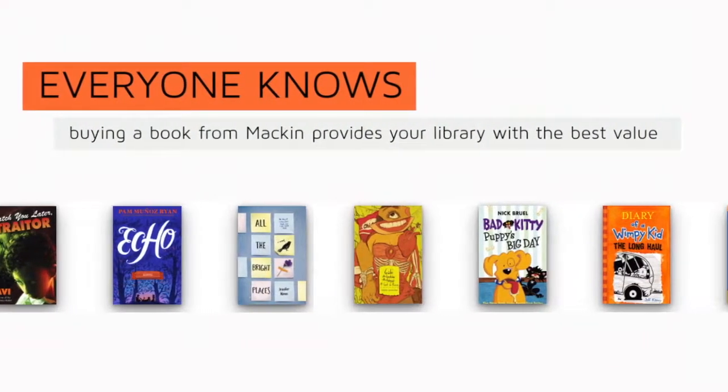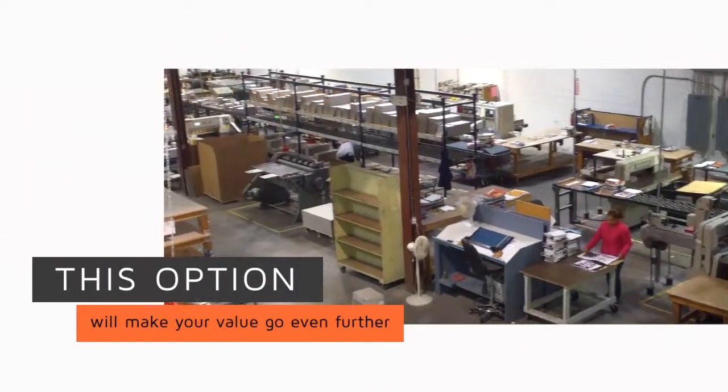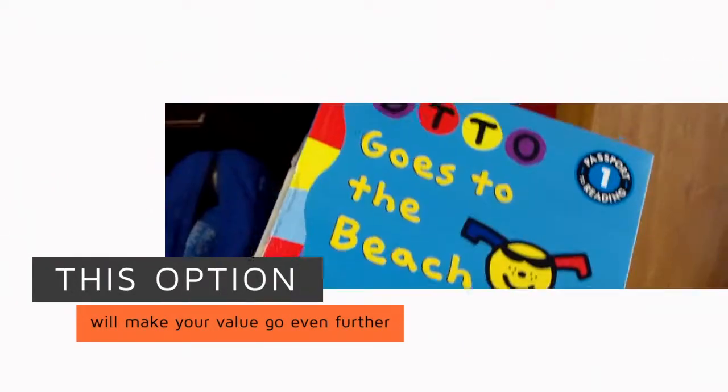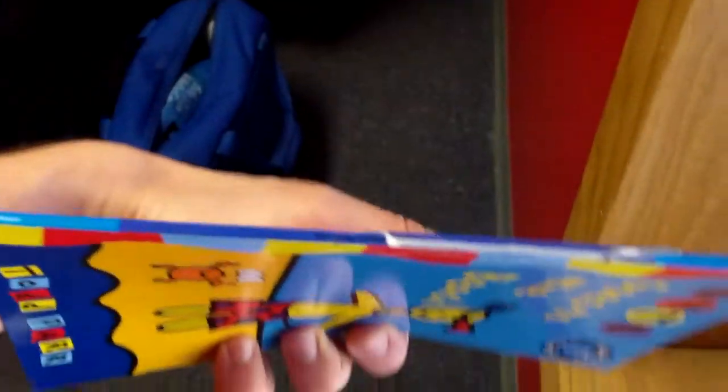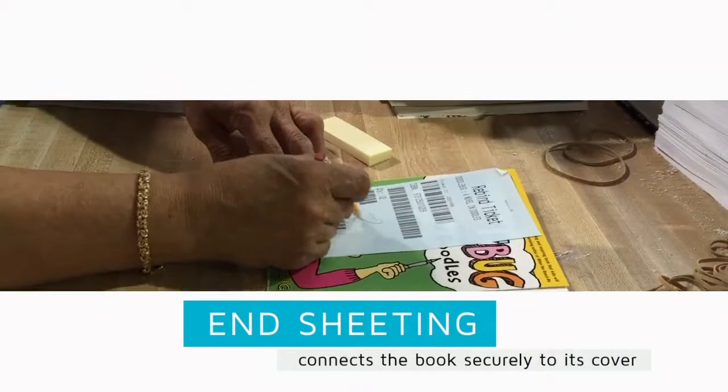Buying books from Mackin has always provided schools with the best value and the best selections. But did you know that Mackin provides you with another option to help your dollars go further? Introducing Mackin Bounds.